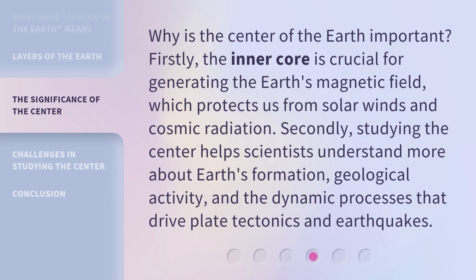Why is the center of the earth important? Firstly, the inner core is crucial for generating the earth's magnetic field, which protects us from solar winds and cosmic radiation. Secondly, studying the center helps scientists understand more about earth's formation, geological activity, and the dynamic processes that drive plate tectonics and earthquakes.